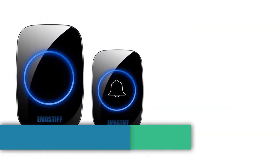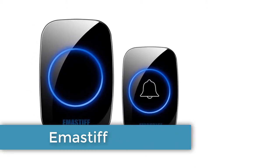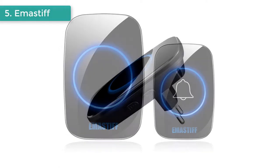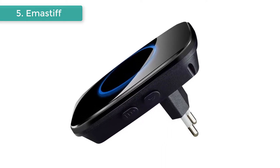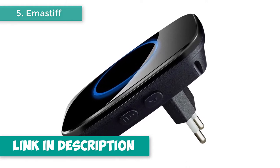Number 5: Emastiff Wireless Doorbell. Brand name: Emastiff. Intelligent Wireless Doorbell, Waterproof. 38 ringtones to choose from and 3-step volume control. Eye-catching backlight flashes when someone pushes the doorbell. Particularly suitable for the elderly, deaf, and pregnant women. Uses machine learning to prevent interference from other wireless transmitters.